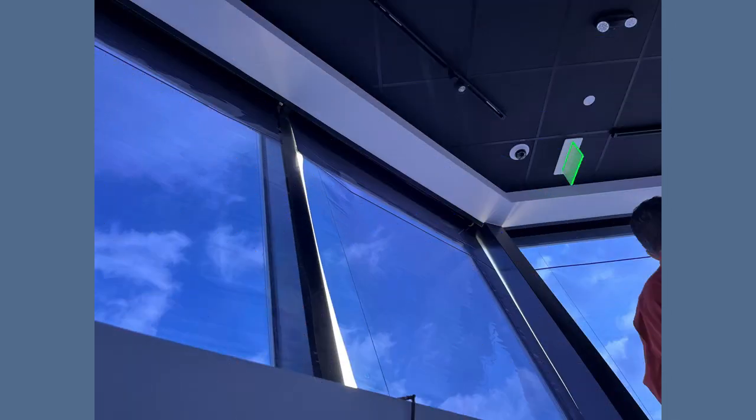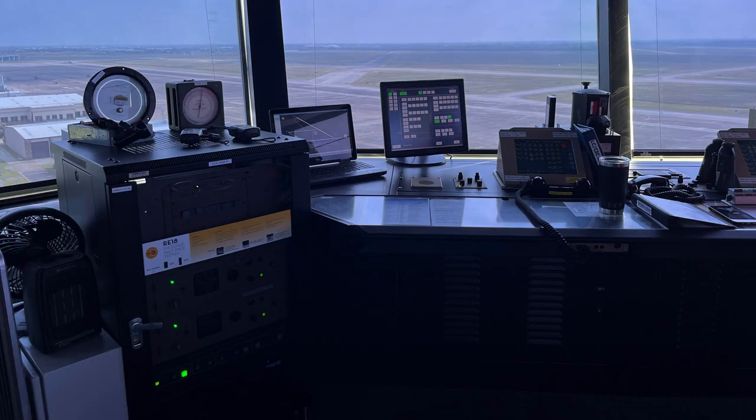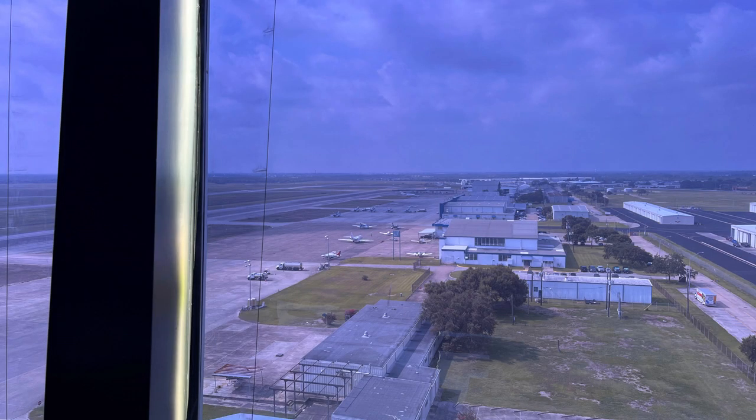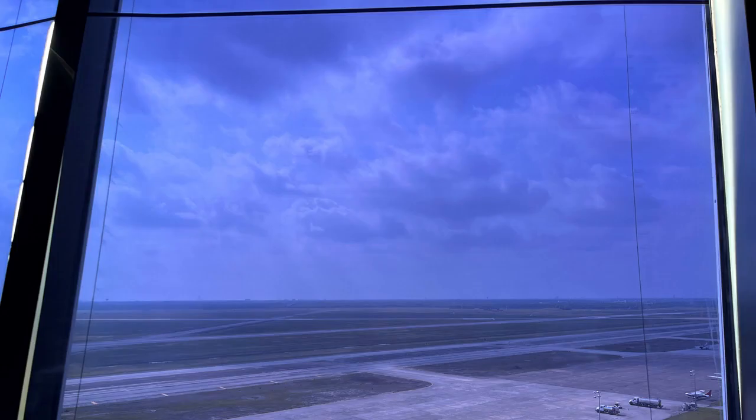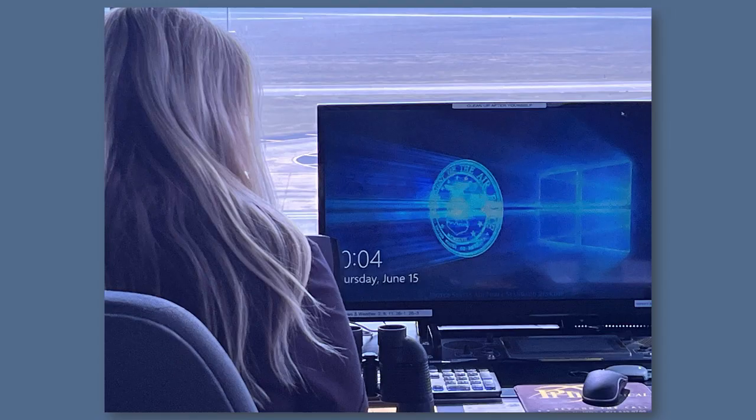We took the elevator and then walked a flight of stairs up into the control tower area. It was a bright sunny day, the shades were down, and it was a very relaxed environment. There were three employees: one was local control, responsible for approach, departure, and tower; one was in charge of ground control; and our tour guide was in charge of flight data that day.